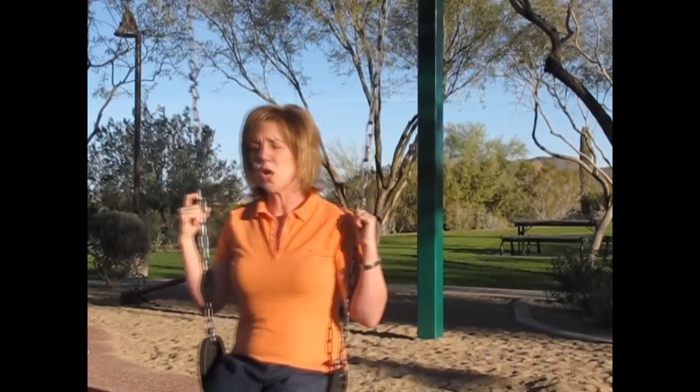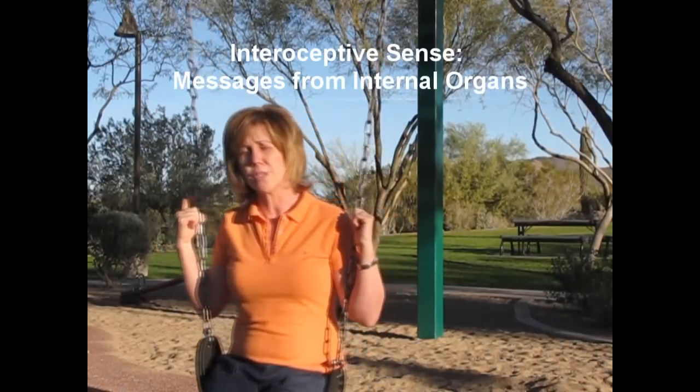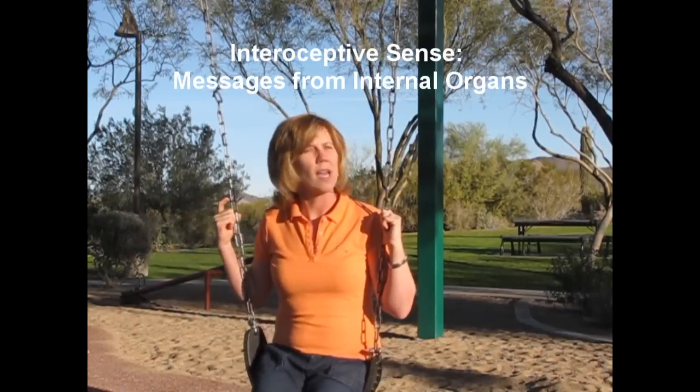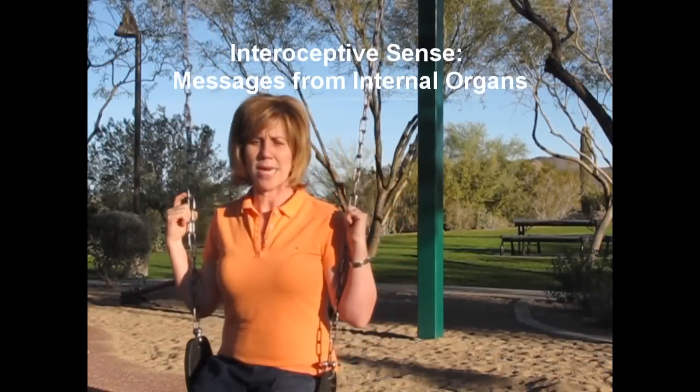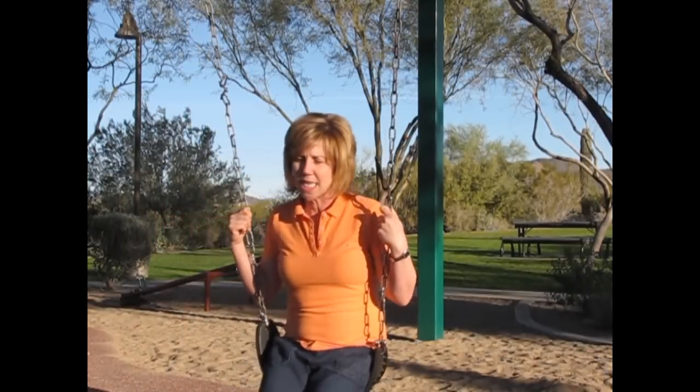Like the proprioceptive system, there is another system now being considered as a primary sensory system. We were talking about seven sensory systems — well, this is the eighth being included in current thinking, and it's called interoception. That's the sense of the internal organ function. For example, your heart rate — if your heart races, that sense of what that feels like. Hunger, and even the sense of whether a child needs to go to the bathroom. Information comes from the nerve endings in the linings of the different internal organs, contributing to an internal picture of one's body.